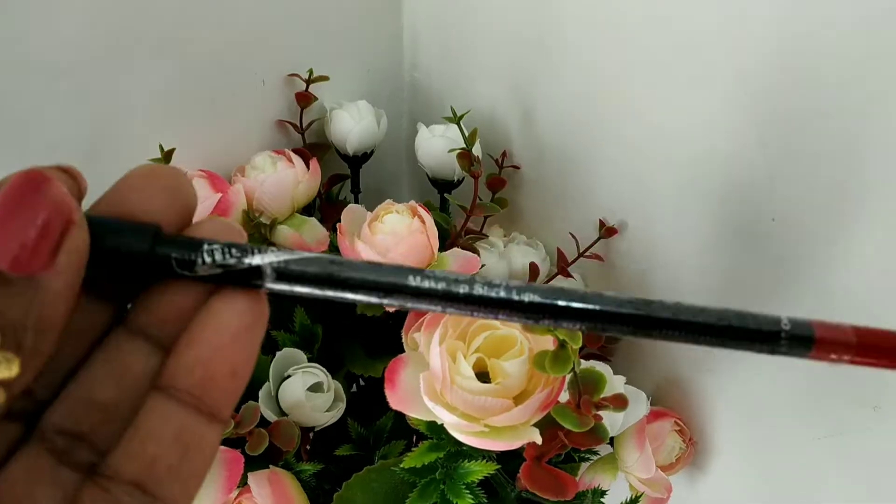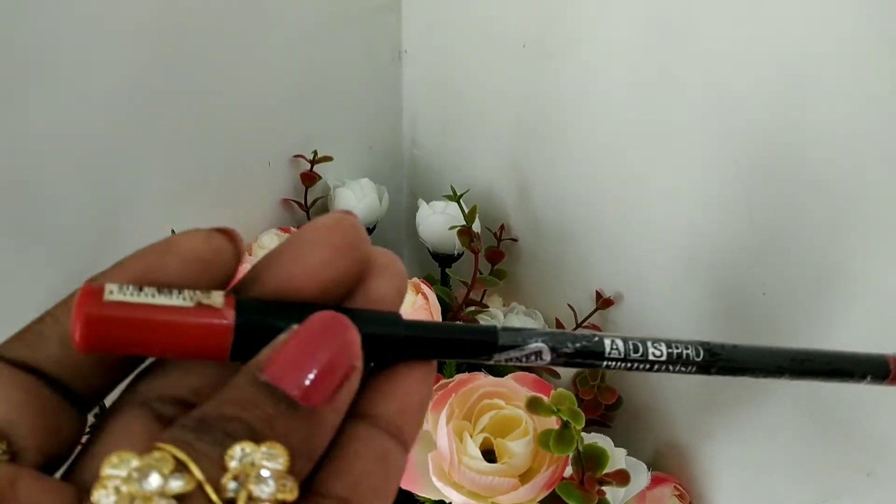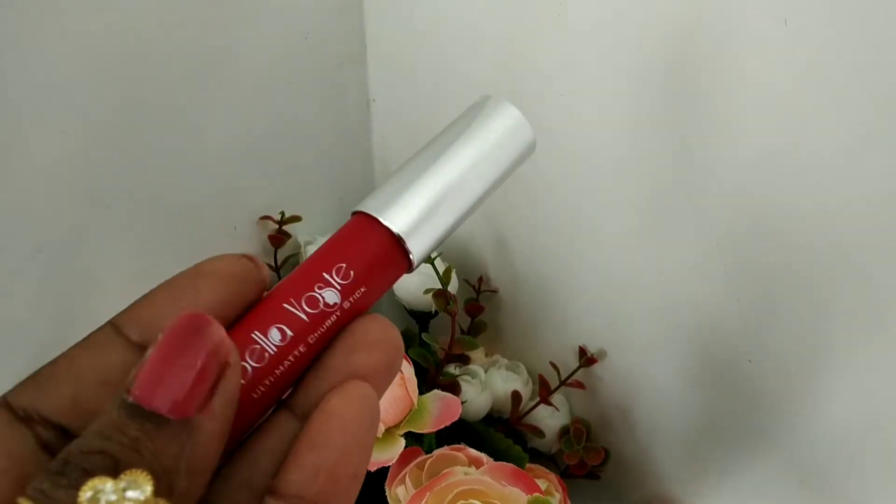After that, I am using a waterproof foundation — just a little one drop, spread it on your fingers and on your face. I also have a lip liner which is a very good lip liner, so you must try this.